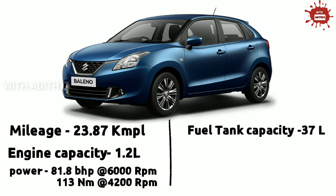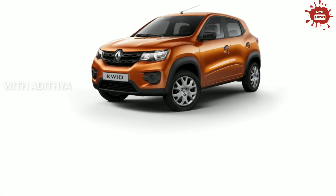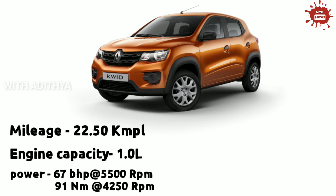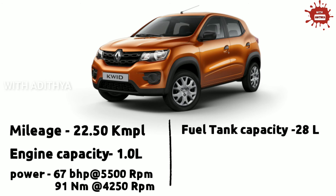In the driving range, we will have 883 kilometres on a full tank with a cost of about 4 rupees per km. The third place is the Renault Kwid. We have two engine options for the Renault Kwid; in this video we will use the 1.0L engine option with a mileage of 22.5 KMPL. The engine power is 67 BHP at 5250 RPM and 91 Nm at 4250 RPM.